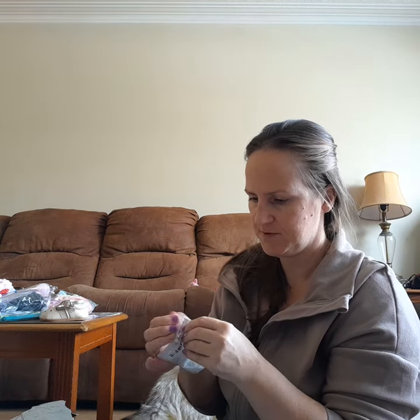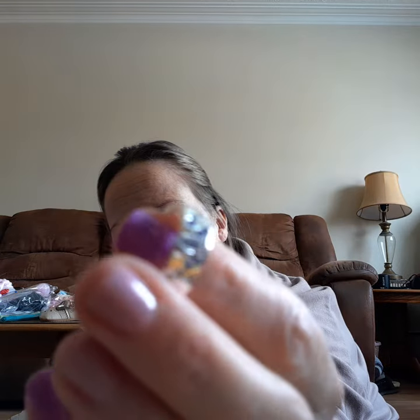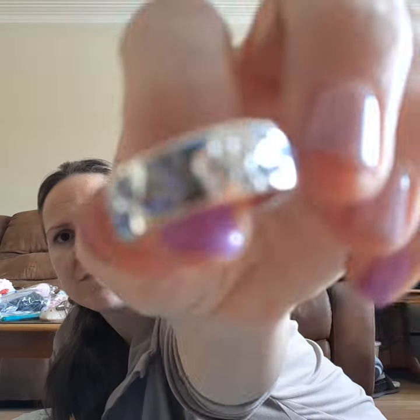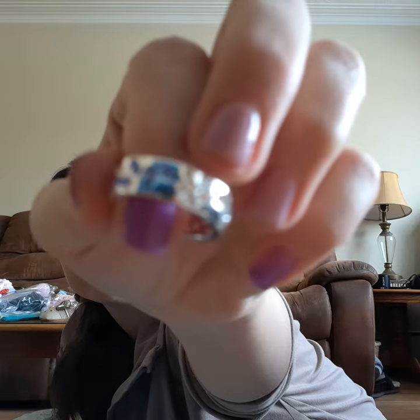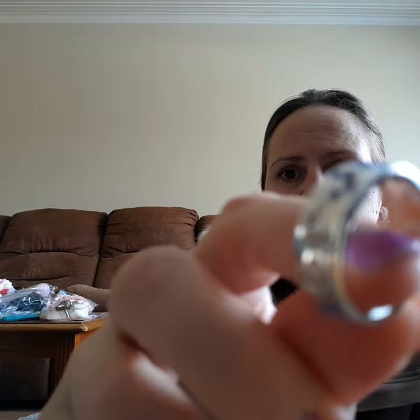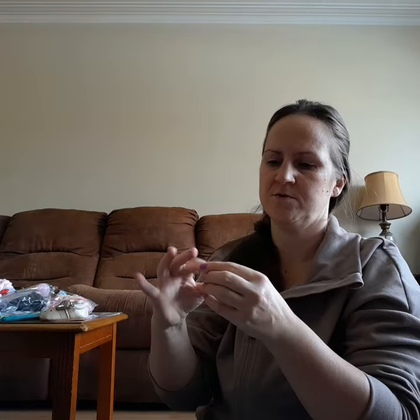I got myself another arrow ring — they're so cheap. I have a son born in April, which is the diamond, and one born in September which is the blue sapphire. So it's white and blue — they're butterflies. I figured these two colors represent my two boys. Super cute.